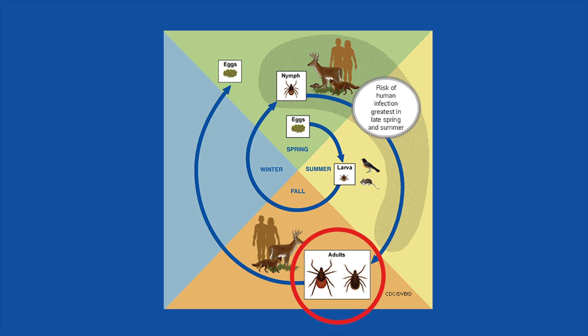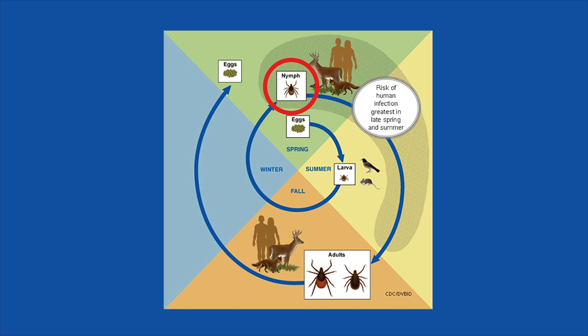The adult portion of a deer tick's life cycle peaks between April and July, and again in October and November. The nymphal stage, which is the portion of a deer tick's life cycle before adulthood, peaks in June and July.